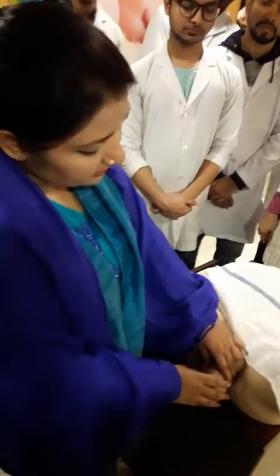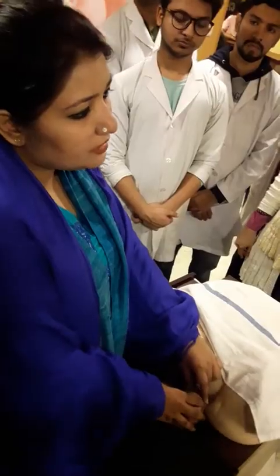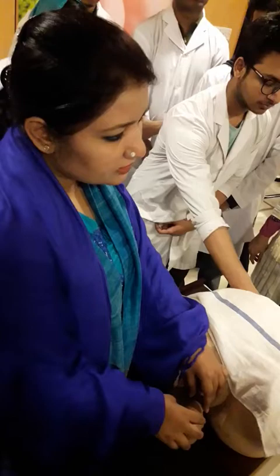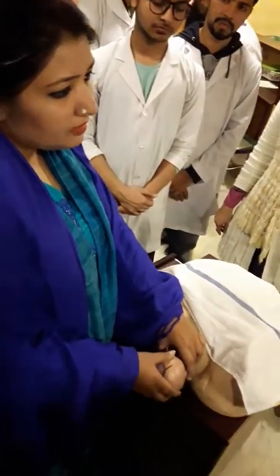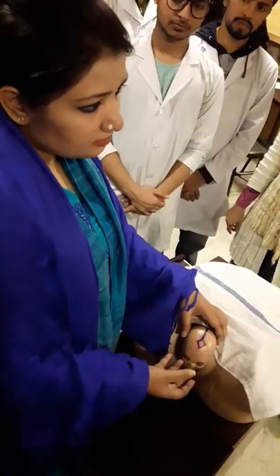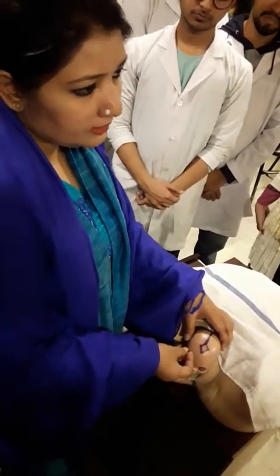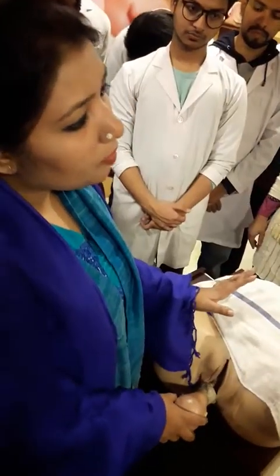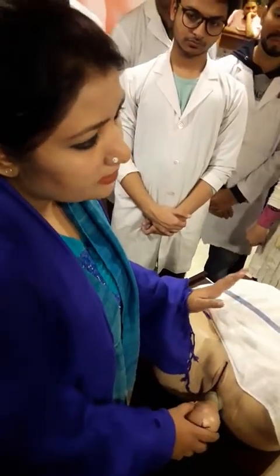By maintaining the flexion attitude, I will try to deliver the head. When the head is near to delivery, by extension of the head it is delivered. Then I will wipe out the mouth of the baby, and if there is any secretion in the nostril and eye, properly clean it. After that, I will wait for spontaneous restitution and external rotation.